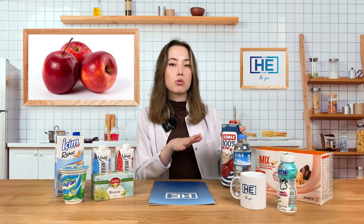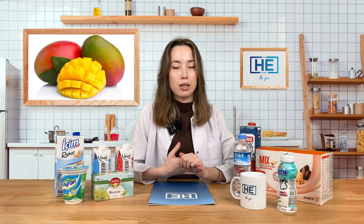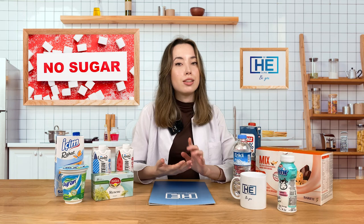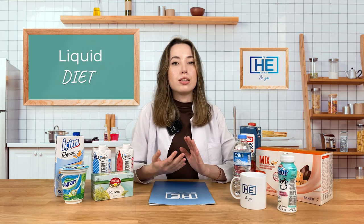But juices like apple, peach, apricot, and mango are fine — however, they should be no sugar added. That is the important part.